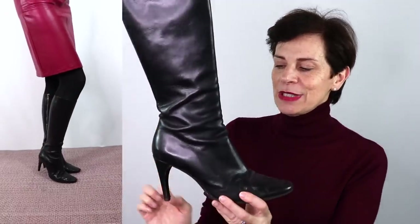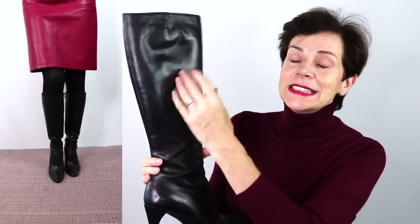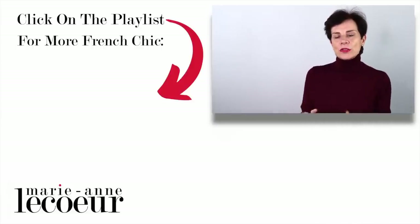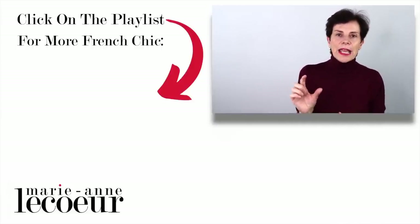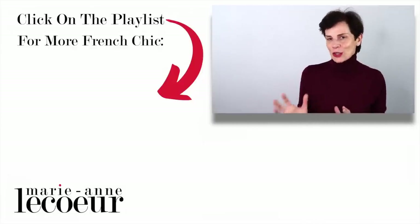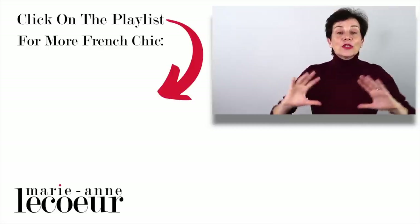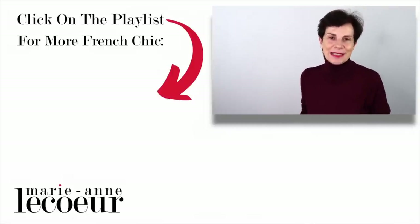I was going to stop at five, but I'm adding an extra one — because now and again I like to show what doesn't quite work in my opinion, and you can tell me what you think. So I'm wearing my beautiful knee-high boots, but these have a stiletto heel. Although they do work, I would prefer if this heel were a block heel — and actually that type of boot is on my shopping list. Let me know what you think about your favorite look and favorite footwear to wear with that skirt.